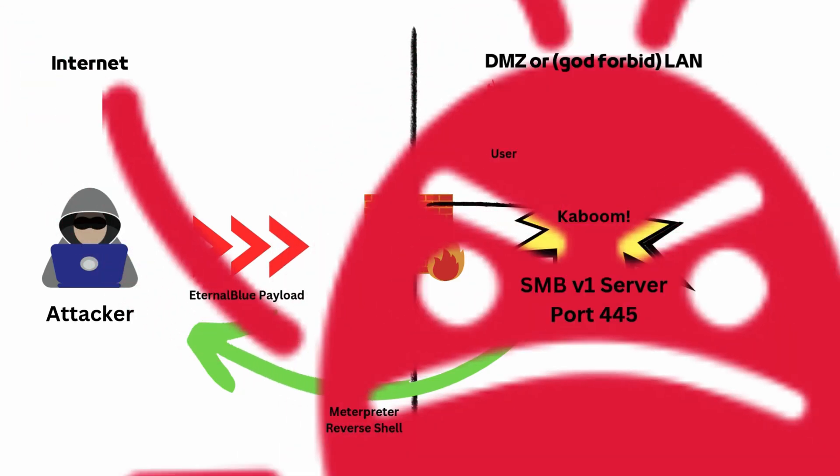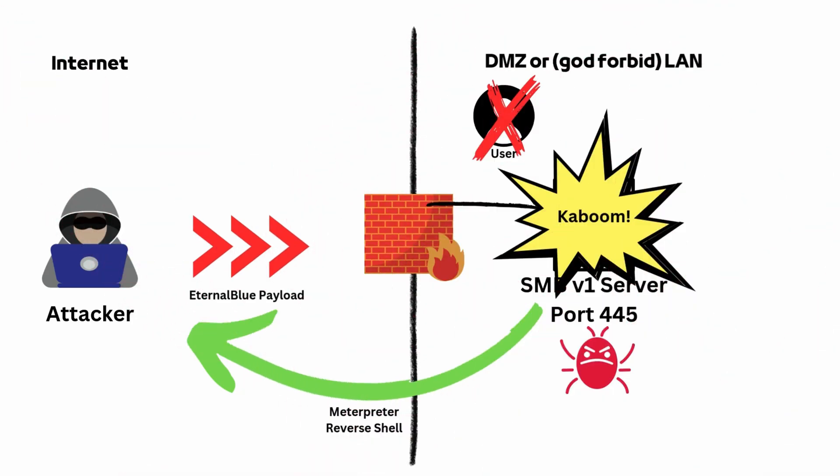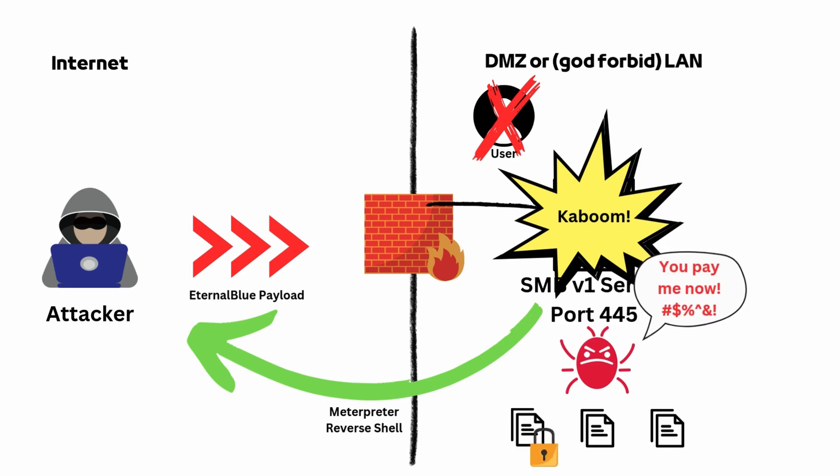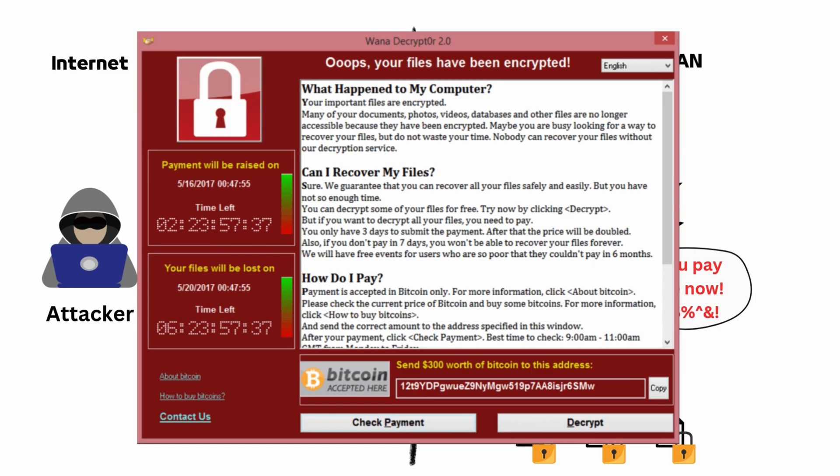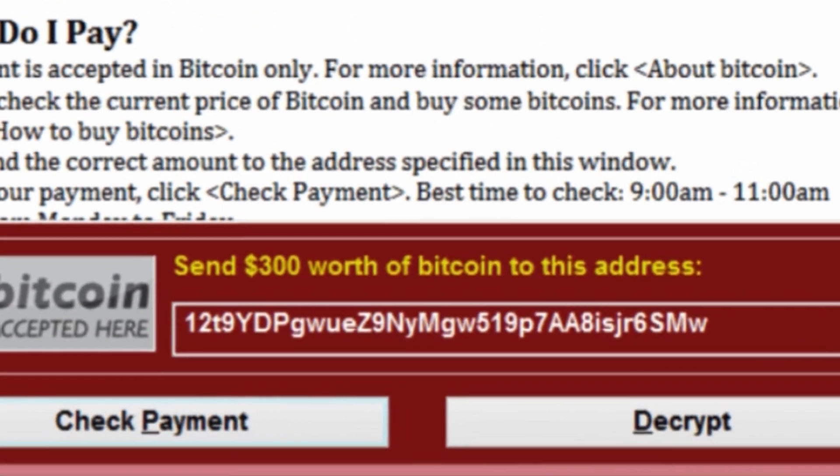Next, in the deployment stage, once on a system, WannaCry would immediately execute a payload that encrypted all the user's files with a strong and nearly unbreakable algorithm, demanding ransom payments in Bitcoin in exchange for a decryption key. Last time I checked it was around $300 per victim.